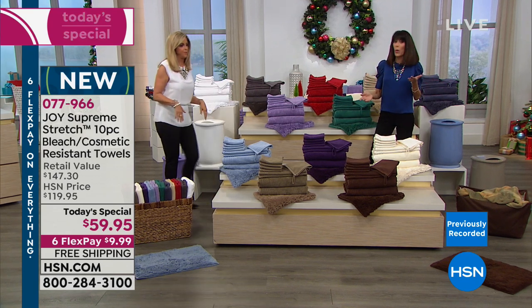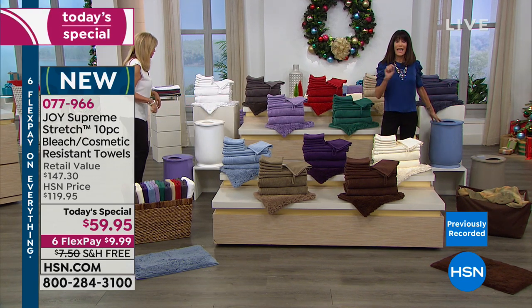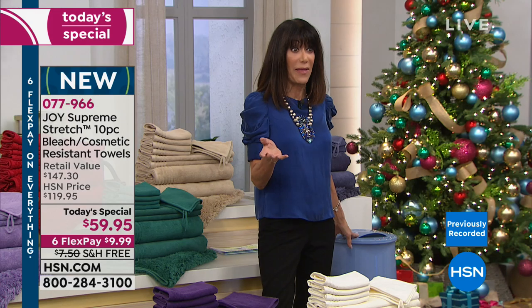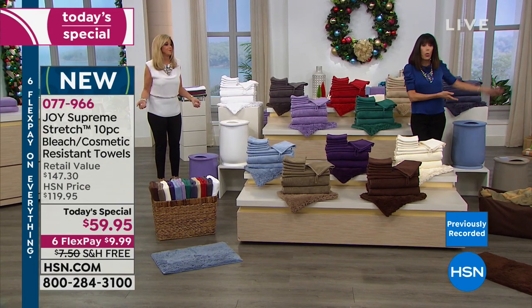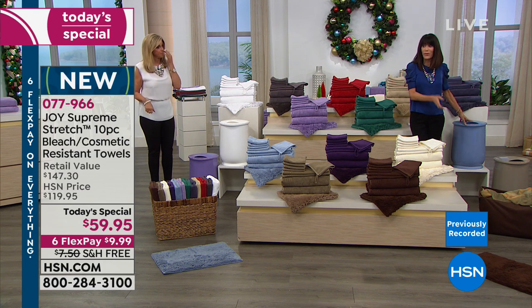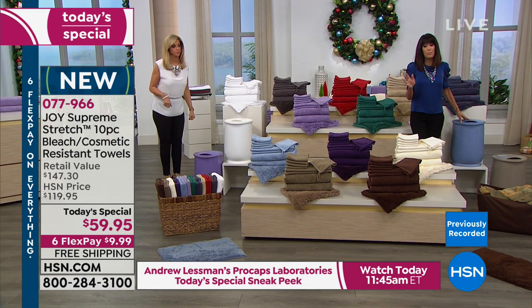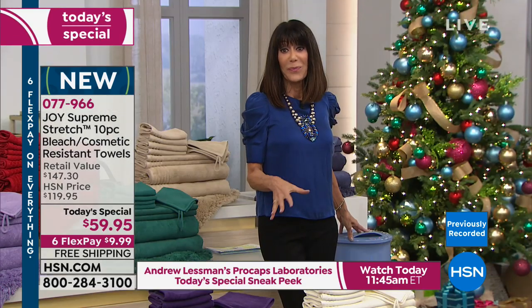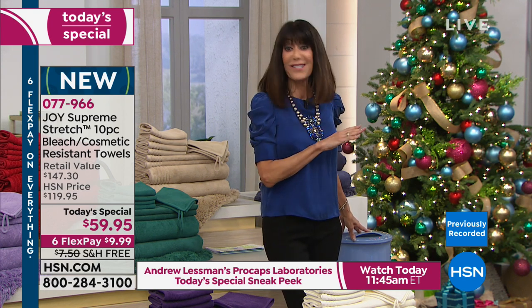When you buy the towel set and you buy the warmer, we will take $20 off your order. So that makes the towel set $39 or the warmer $69.95. If you buy both, we take that down — the warmer becomes $49.95. This is the first time that Joy has ever done two today's specials and it is the last.